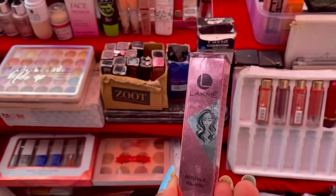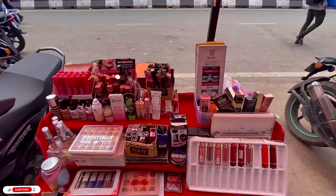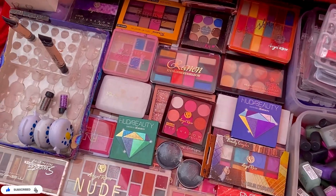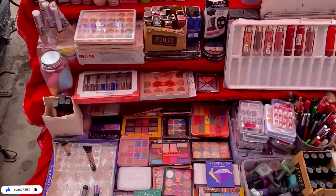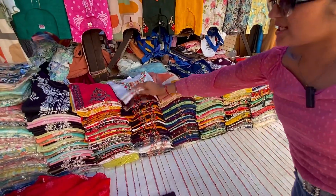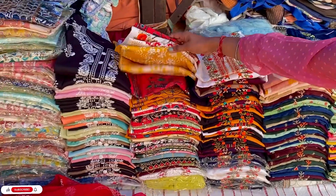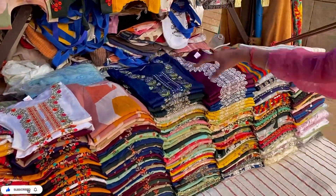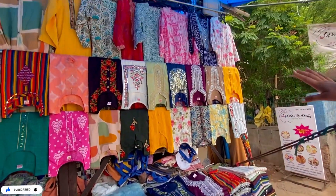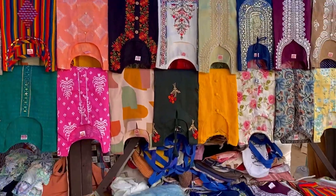In the makeup range you'll get almost all brands' exact dupes. If you have any feedback about the makeup collection from the market, quality-wise how it holds up — do comment and tell me. You'll get a collection in ₹300 price range.